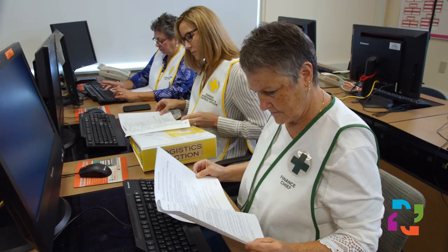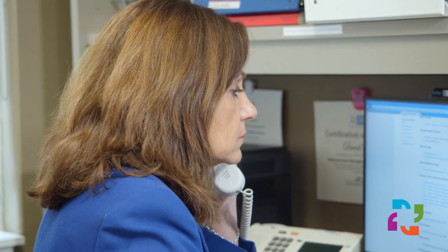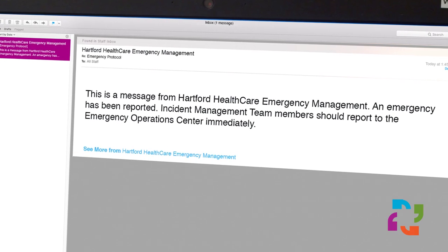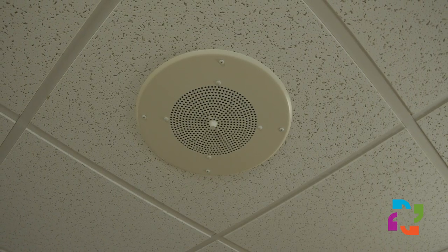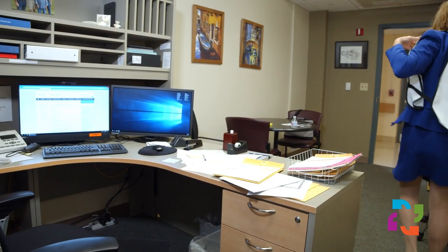It's common practice to notify and activate an incident management team using an electronic emergency notification system that can reach team members simultaneously by phone. This is a message from Hartford HealthCare Emergency Management: an emergency has been reported, and incident management team members should report to the Emergency Operations Center immediately. When assembling a team, provide instructions on where to assemble and whether it's in person or through a virtual meeting room. As a team member, ensure your contact information is up-to-date in all systems to be certain you are notified.